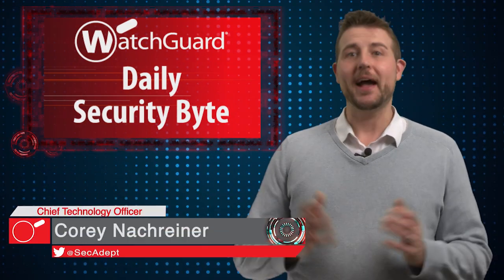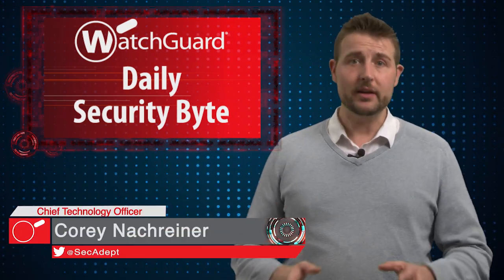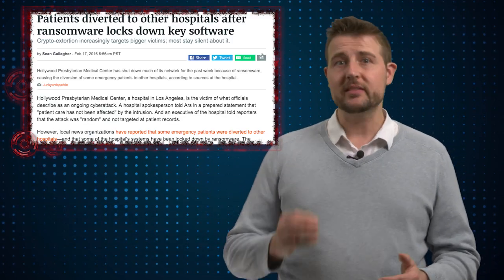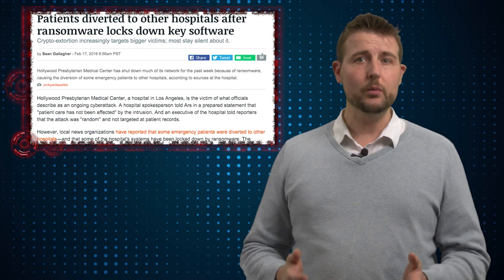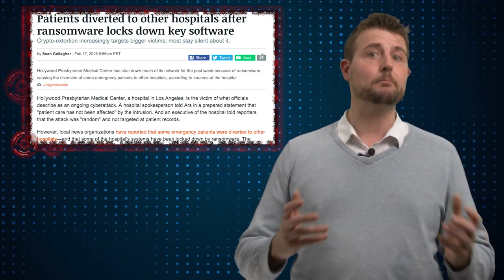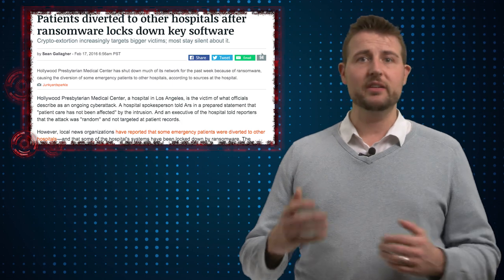Welcome to WatchGuard's Daily Security Byte. I'm Cory Knottgriner. Today's story is a hospital held hostage by ransomware. Over the past few weeks, a LA-based hospital called the Hollywood Presbyterian Medical Center has been battling ransomware on many of its systems.